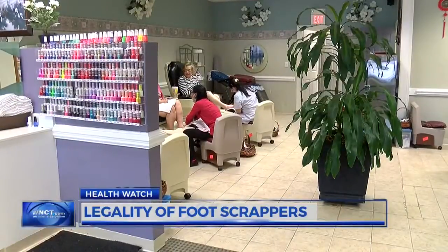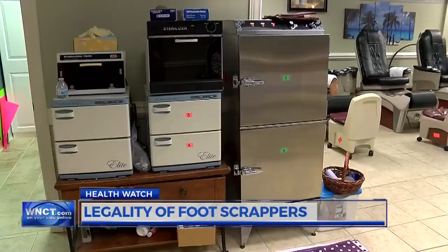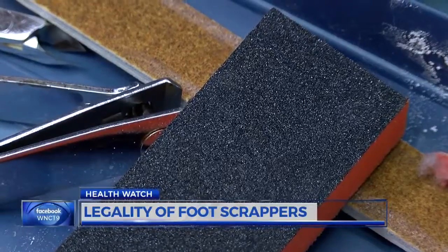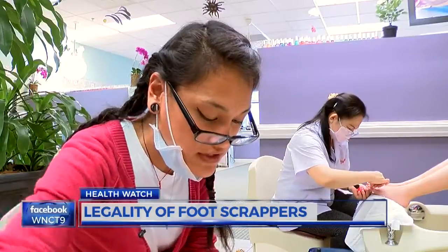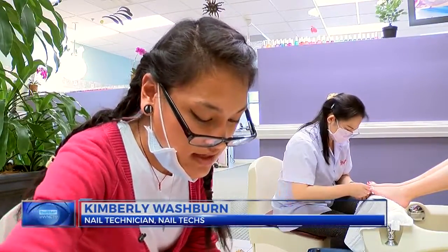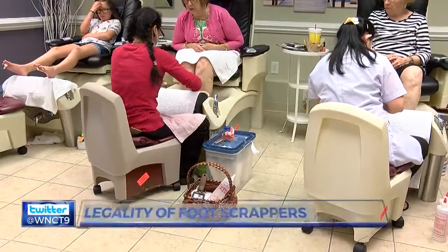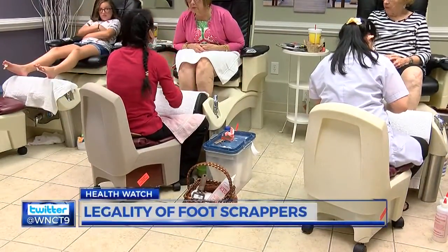Nail technician Kimberly Washburn says their salon uses a UV light sterilizer to disinfect all tools as well, and anything they can't disinfect, they discard. Buffers as well as the files, all the way down to the pumice stones — all those can be disposed of after every client's use. She says they do this to prevent any transfer of bacteria between clients.